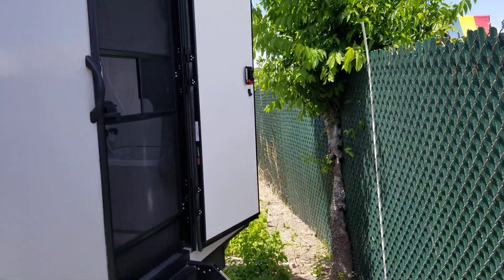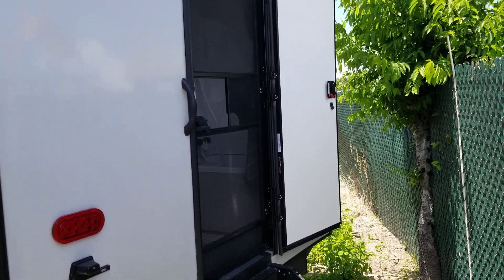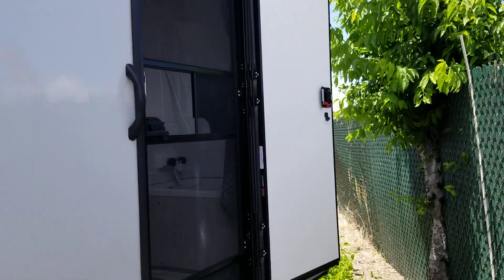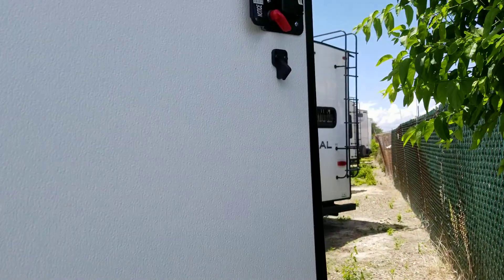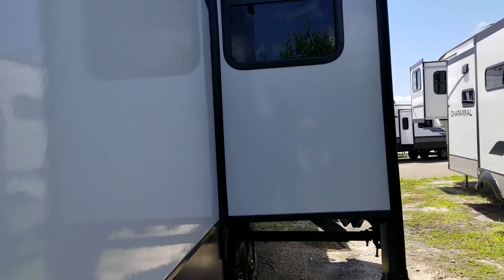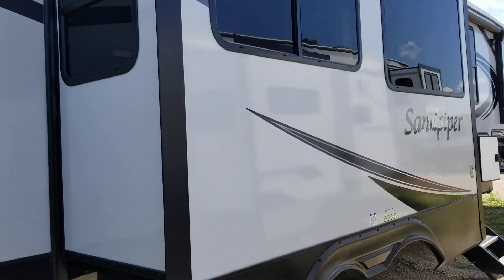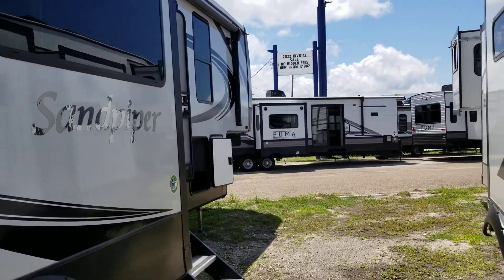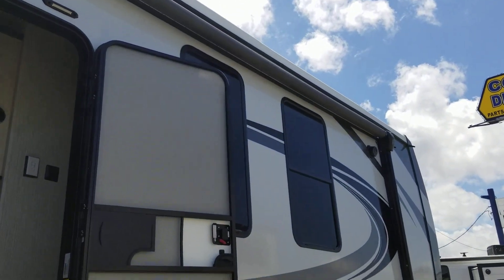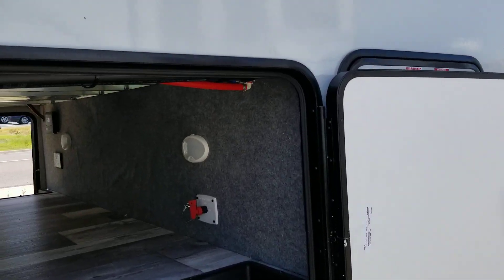It has a door in the back that goes into the rear bathroom. This unit has a lot of room in it. It has a 15 foot patio awning. Here's the front pass through on this side, and it has a battery disconnect.